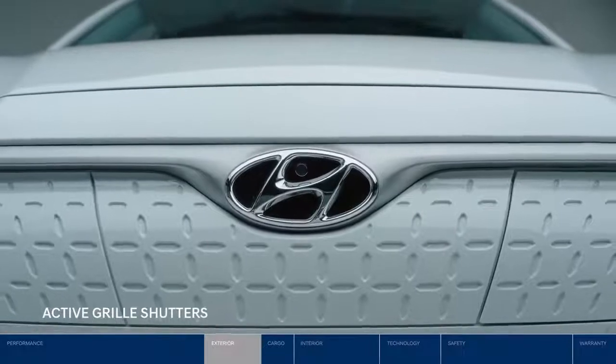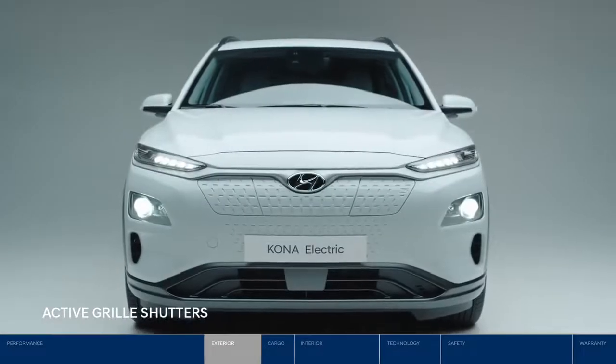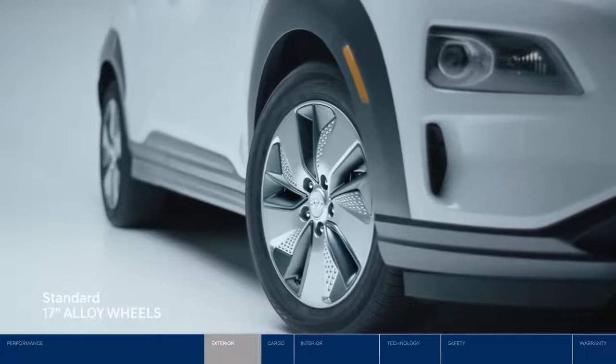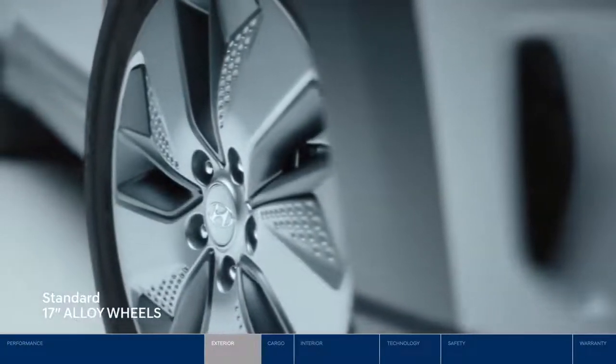Unique to the Kona Electric is a closed front grille with active grille shutters that dynamically adjust to driving conditions for enhanced aerodynamics. The Kona Electric also features aerodynamic 17-inch alloy wheels that are not only stylish but functional, improving efficiency on your drive.